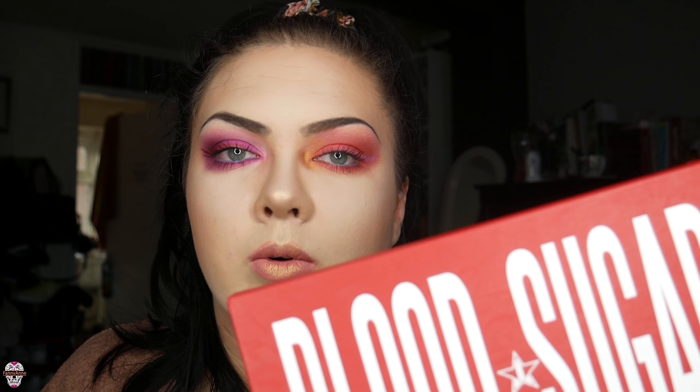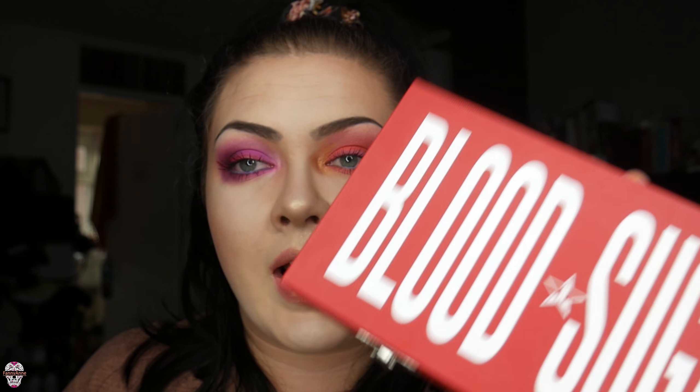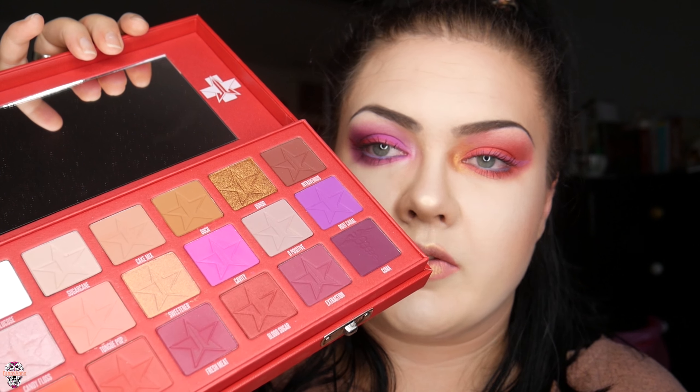And last but not least — the Jeffree Star Blood Sugar palette. It is incredible. There's not a lot of fallout, there's so much in there, the packaging is so decent quality — little clips I've never seen on a palette before. When I first saw it I was like, I have to get this, and I'm so glad I did. If you're on a budget, save up for it — it's a lot of money but I don't regret dropping £46 on this at all. I'm in love with it. The only complaint is there was no plastic sheet on it so the mirror got a bit dirty. Apart from that, everything is incredible — there are colors I haven't even used yet that I'm excited to try. This is my new favorite palette — I'm using it for Pride.